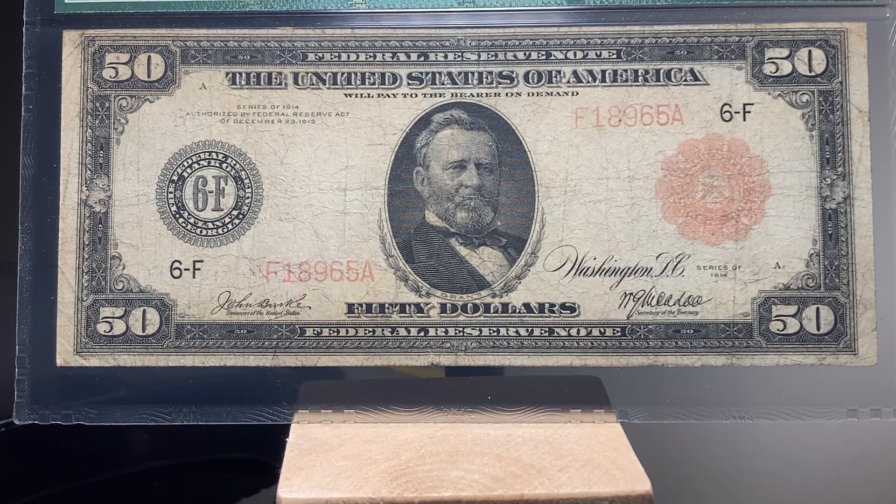The seal is faded slightly, but that is common on red seals — you see that quite a bit. But I'm very glad to have it in my collection.